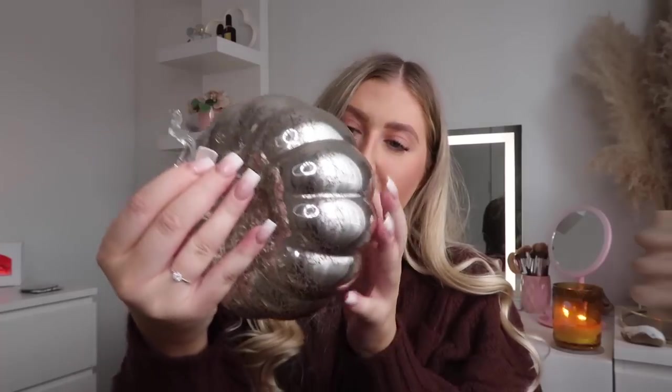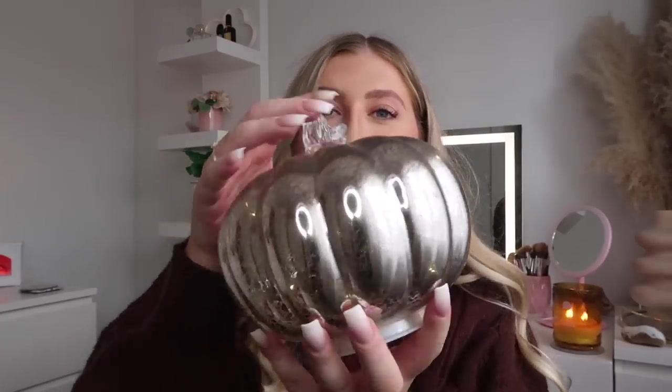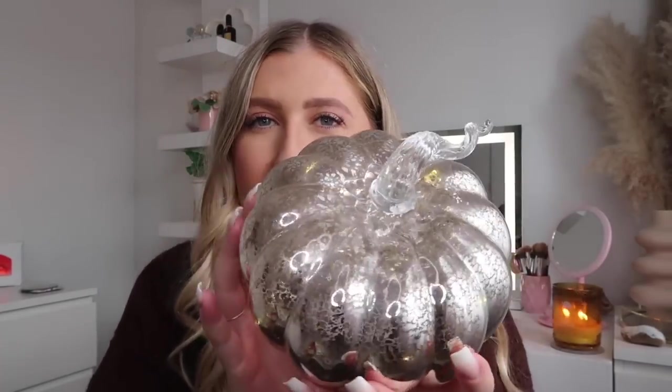I then got this light-up pumpkin, which is from Home Sense as well. I've had this for a couple of years — I was on the hunt for a light-up pumpkin and I finally found one. It's got this twisty stalk. There are batteries in it but they need changing as it's quite dim. I just feel like pumpkin ornaments are such good decor pieces for your home — they make it feel more autumnal. I love this glass one, it's so nice.